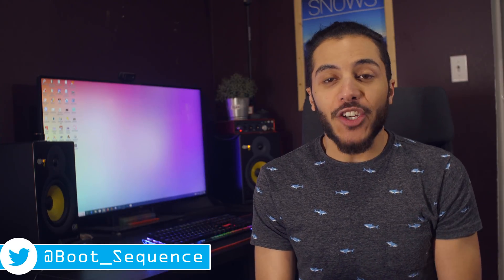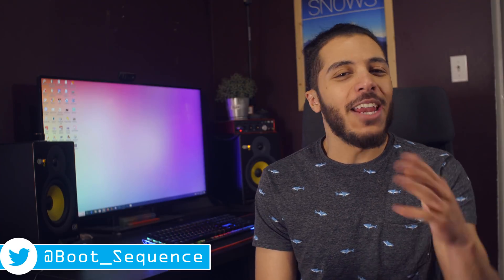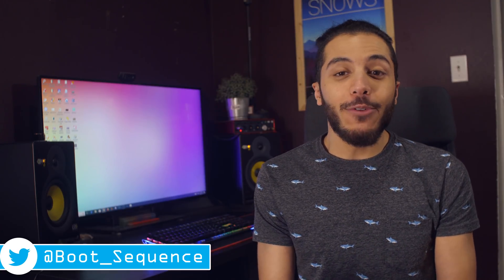Today in the news we got Port Smash, a new Ash, and some RAM issues. Anyways, what's up guys, I'm Snows and this is your Boot Sequence.